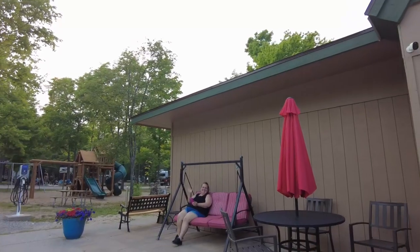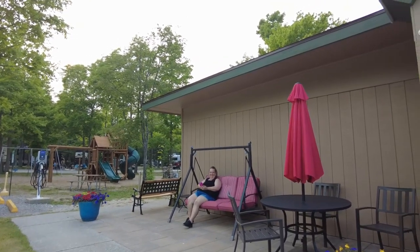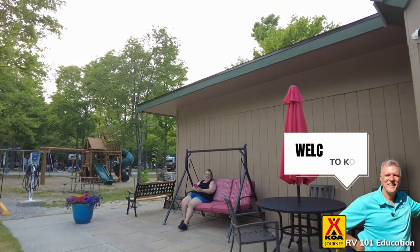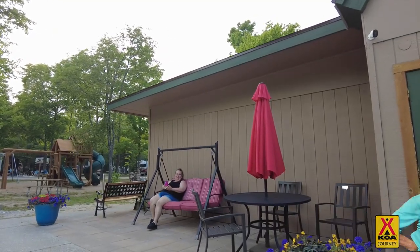Hey honey, what are you doing at the KOA? Lovin' it! Have you seen Mark Bulk — RV 101? Yeah!